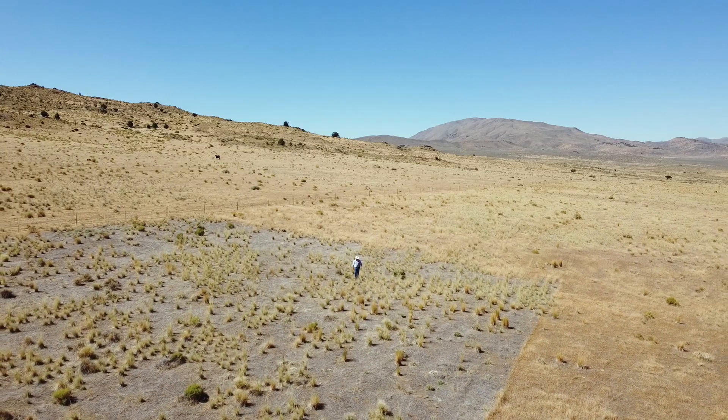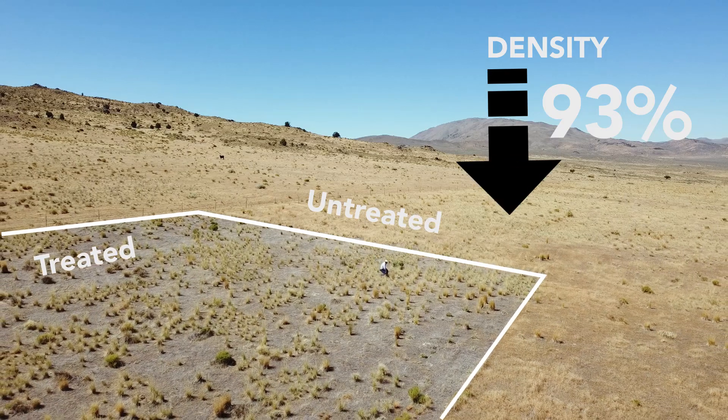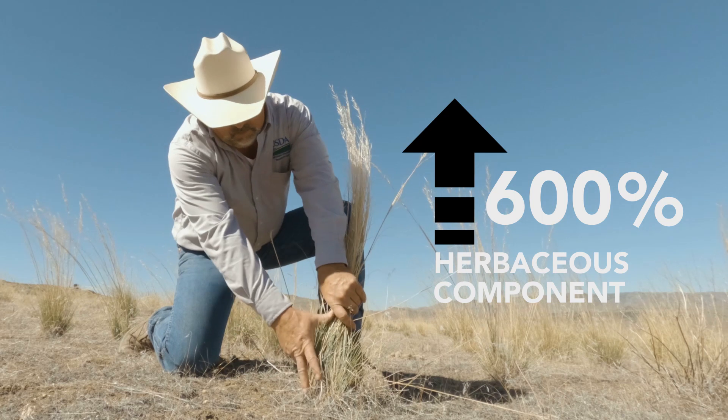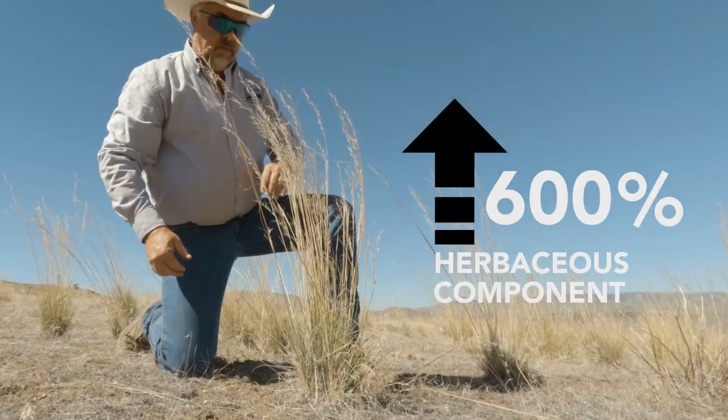What we've learned with selective pre-emergent herbicides is that we've been able to decrease cheatgrass densities by over 93 percent. At the same time, through the seeding of long-lived perennial grasses, we've increased the herbaceous component by over 600 percent.